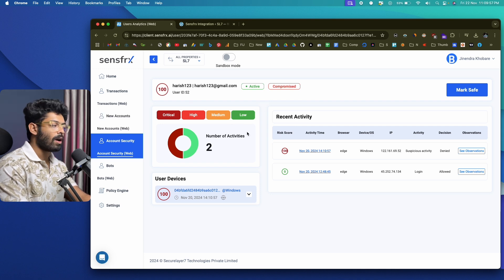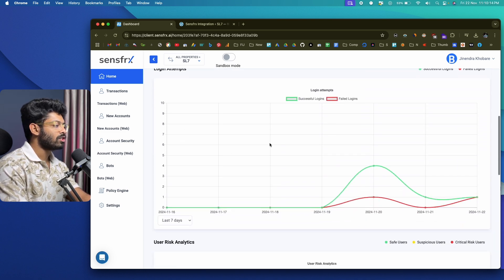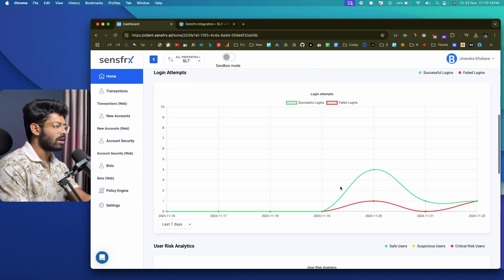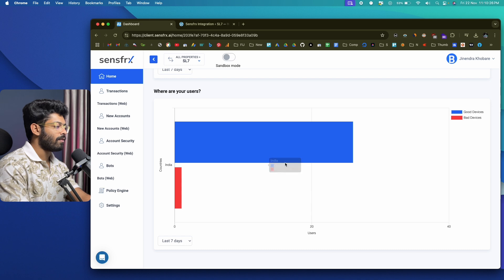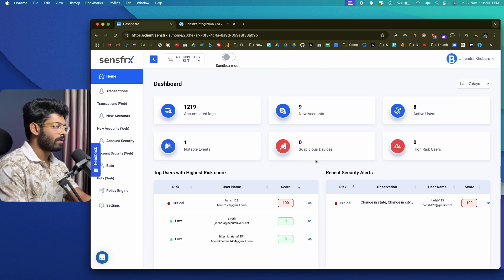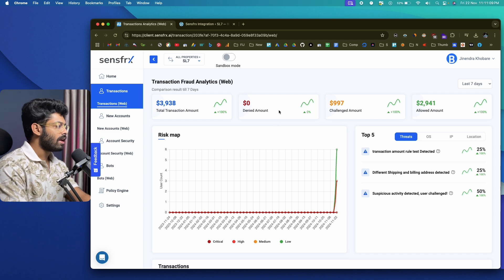On the right side you'll find the recent security alerts section showing the latest alerts. There's also a chart showing login attempts — successful logins vs. failed logins. Scrolling further, you see user risk analytics and a map showing where your users are — good devices vs. bad devices. Moving to the 'Transactions' tab, you can see all transaction fraud activity. The total transaction amount was $3,938, the denied amount is $0, challenge is $997, and allowed amount is $2,941. The top five section shows threats, OS, IP, and location. Under threats, you can see: transaction amount rule test detected, different shipping and billing addresses detected, and suspicious activity detected — these are custom rules defined within SenseFRX.